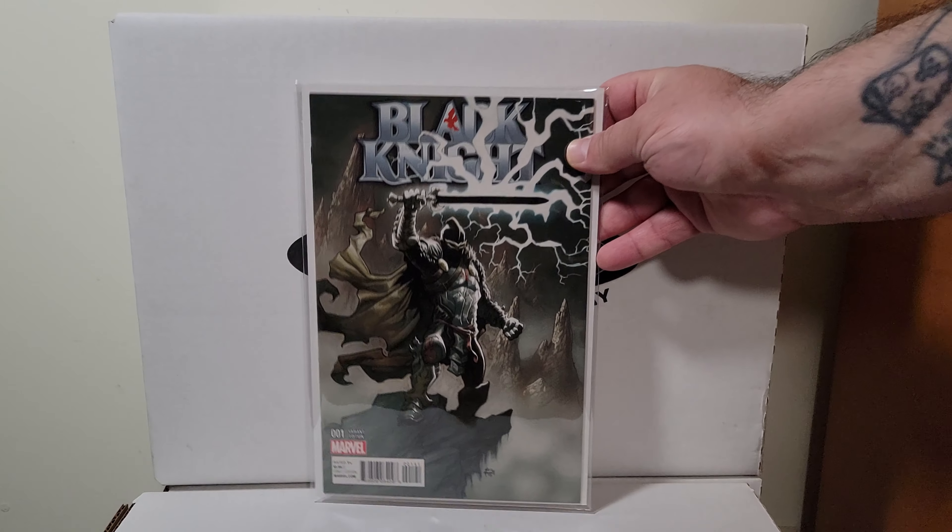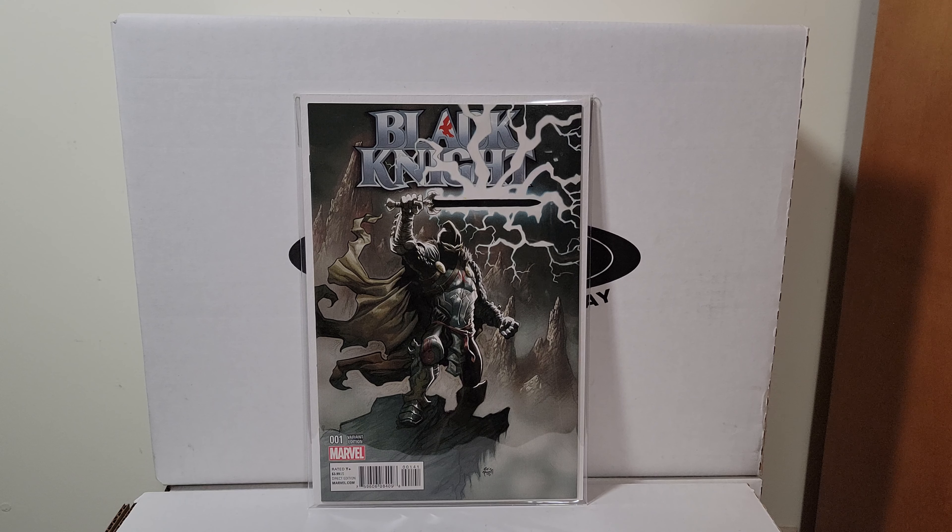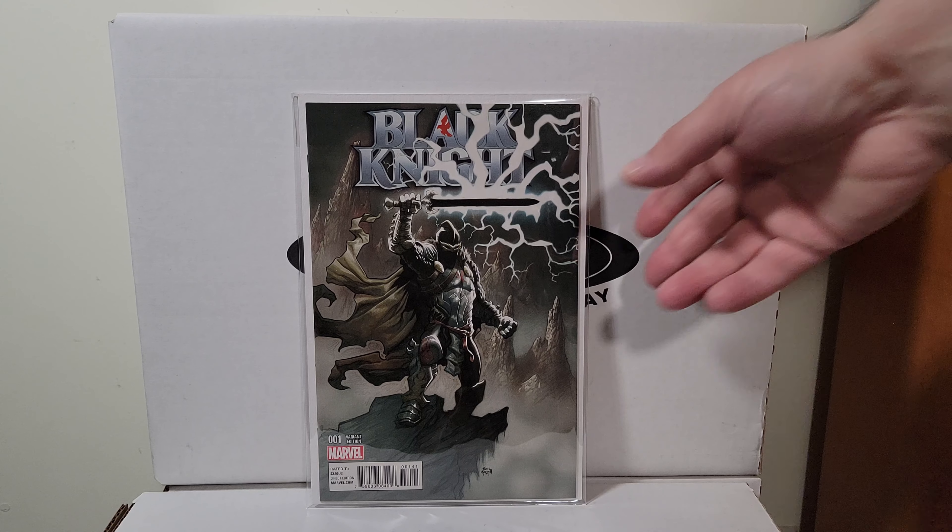Here's a Black Knight number one — this is an Eric Powell variant, might be a 1-in-50, I forget. It's been so long. Cool looking variant.